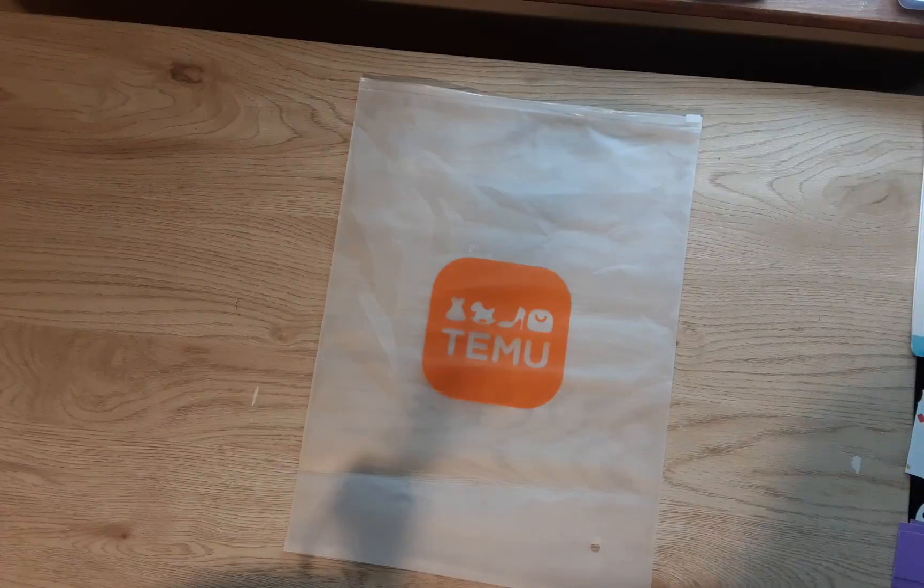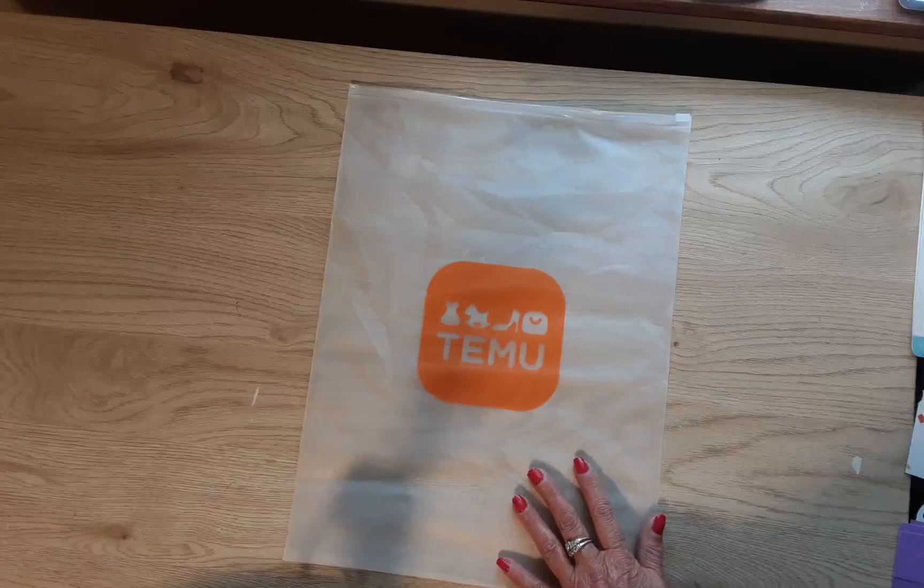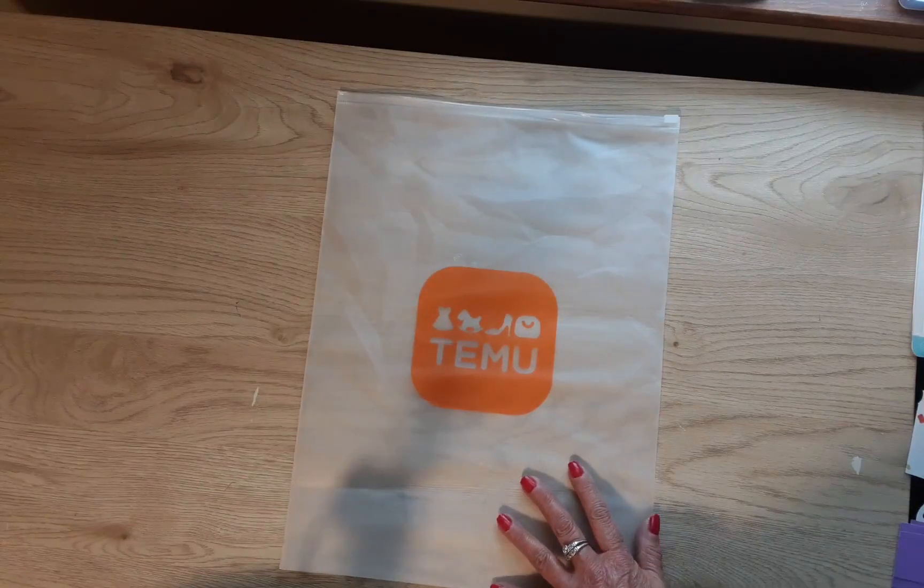They may offer international shipping come March, but as of right now it is just the U.S. They have household goods, tools, clothes, jewelry, all kinds of crafty items, toys — pretty much anything you might be looking for on Temu at really great prices. I have ordered quite a bit of stuff there and I think that's why they noticed me. The things I'm going to show you today are part two of what I picked out, and I'll tell you a little bit more about Temu as we go along.